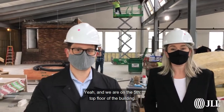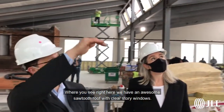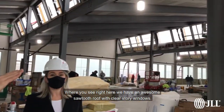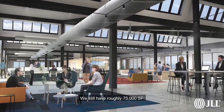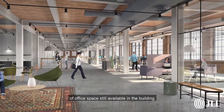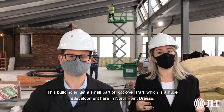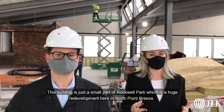We are on the fifth, top floor of the building. What you see right here are awesome saw-through roofs and clerestory windows. We still have roughly 75,000 square feet of office space available in this building, which is just a small part of Rockwell Park.